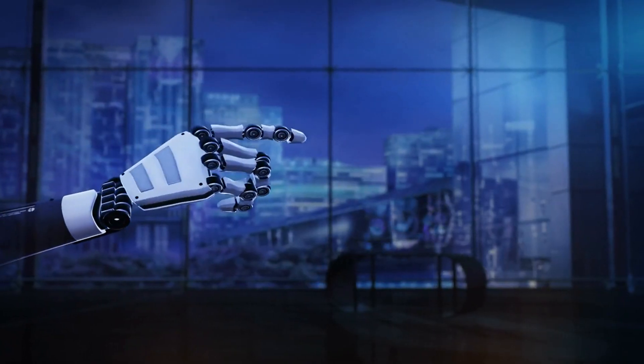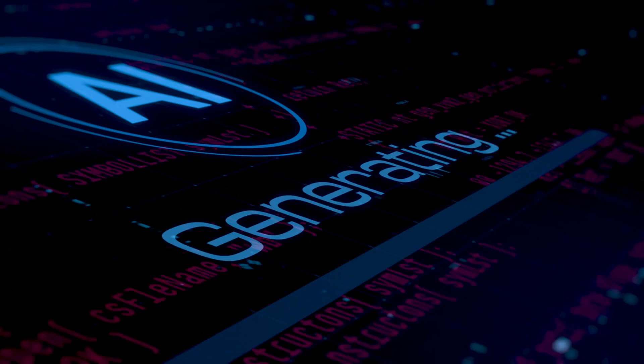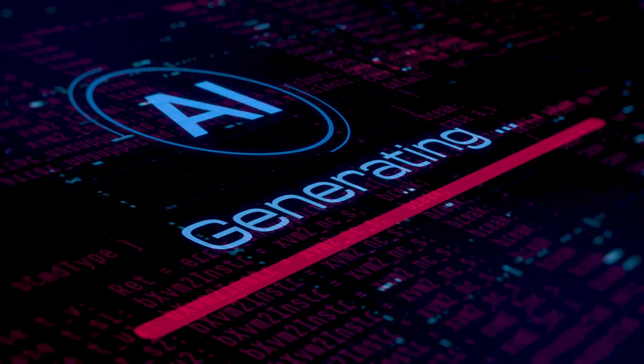IBM's course offers an in-depth introduction to AI, covering core concepts such as deep learning, machine learning, and neural networks. You'll delve into generative AI models, including large-language models like GPT, and explore their applications in real-world scenarios.